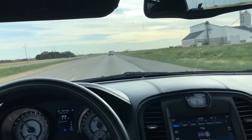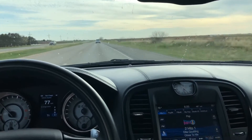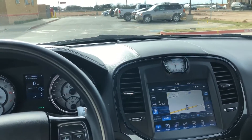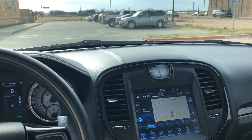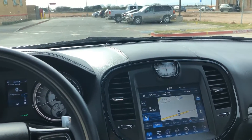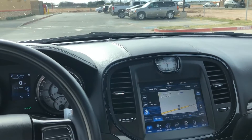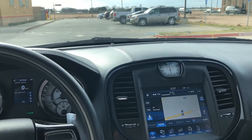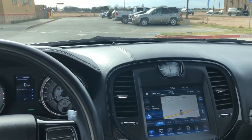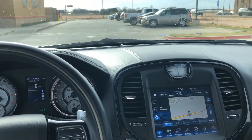Straight pipe is the way to go, people — especially on these Hemis. This is NKFU daily driving a straight pipe 5.7 Hemi. All in all, I'm in love with it. Like I said, it's very inexpensive — $250 is everything that I spent, and that was just to get the resonators and mufflers cut out.